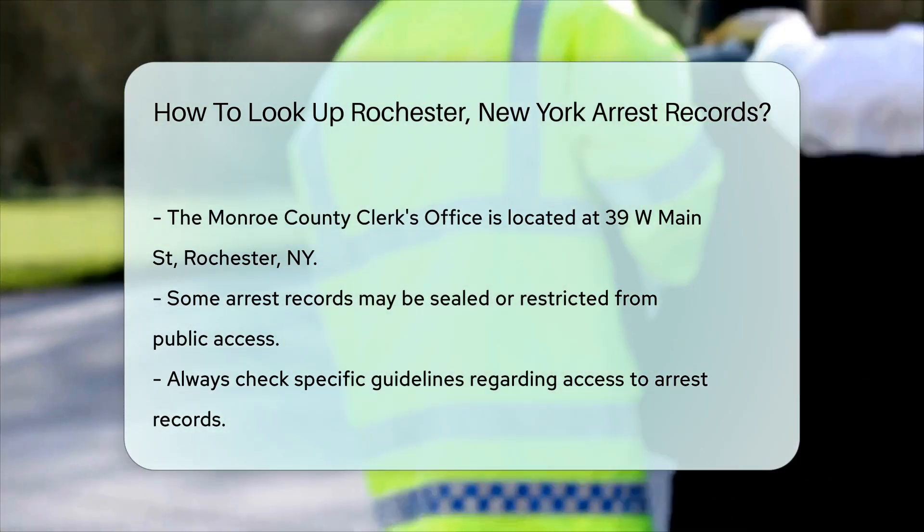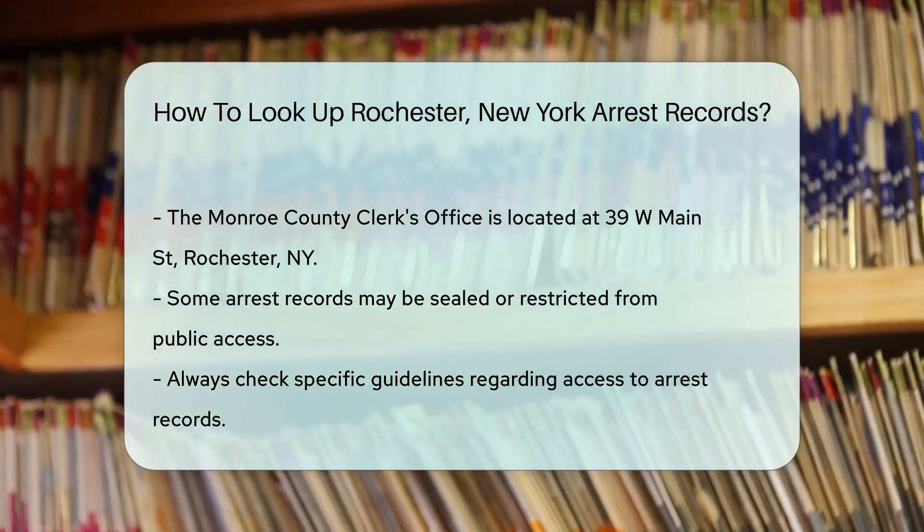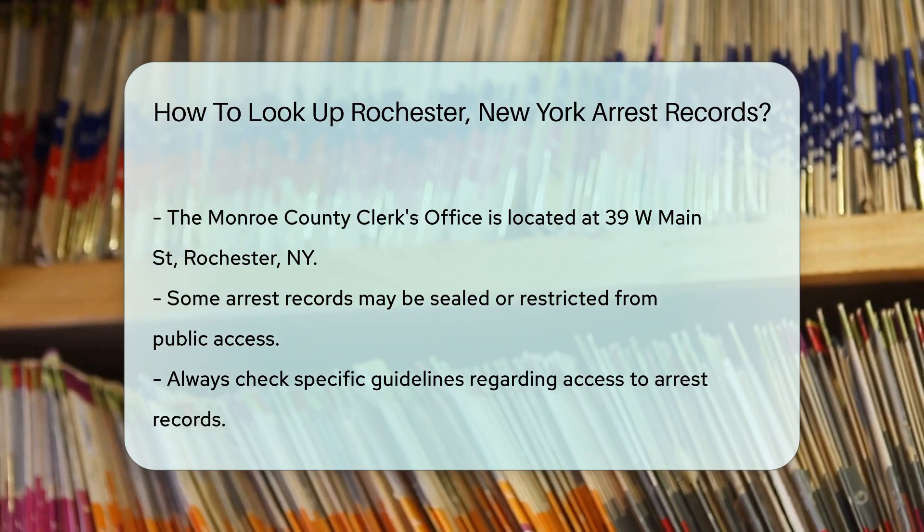Keep in mind that some records may be sealed or restricted, meaning they might not be available to the public. Always check the specific guidelines regarding access to these records.